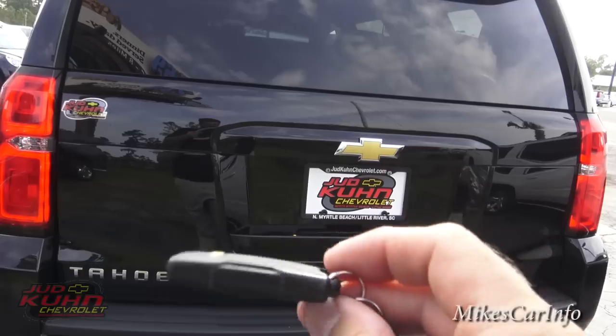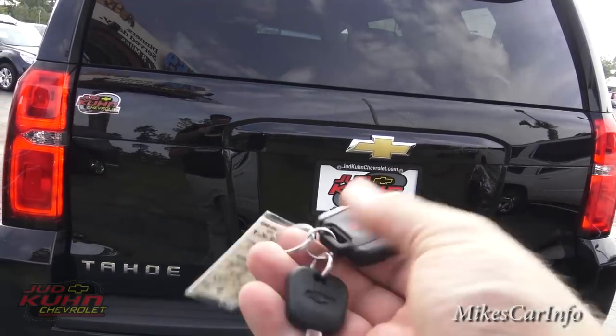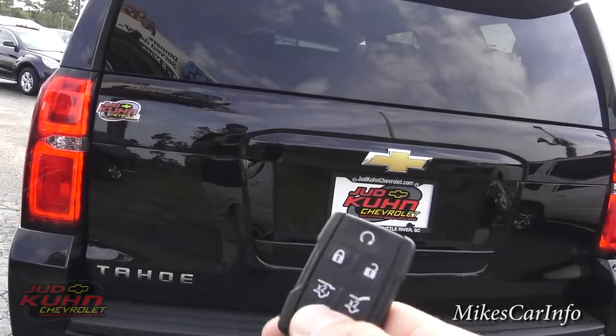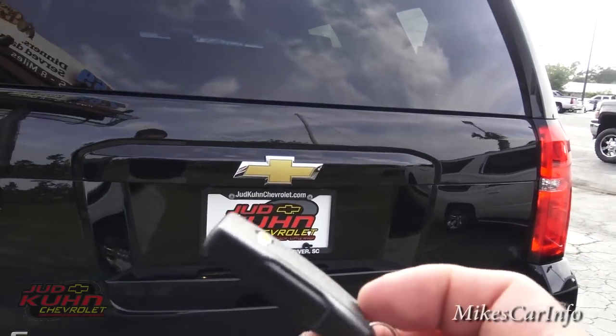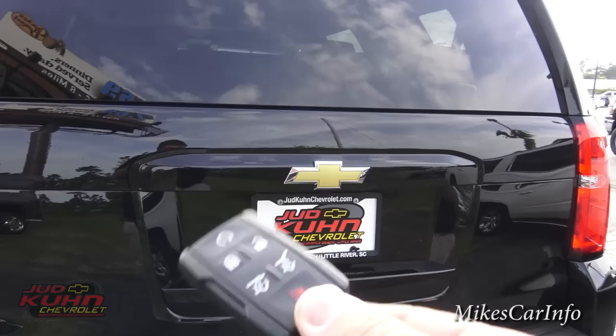The key fob is really solid and quality-feeling, and it has a separate key on it. Now, "fob" — F-O-B — doesn't stand for anything. It's actually not an acronym; a lot of people ask what it stands for, but it's just the name for it.